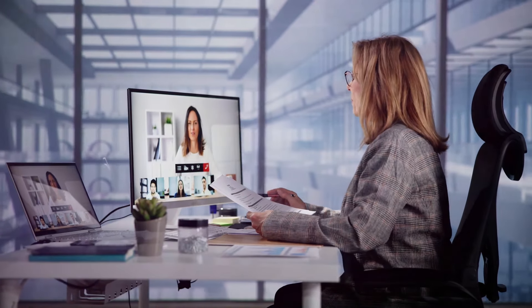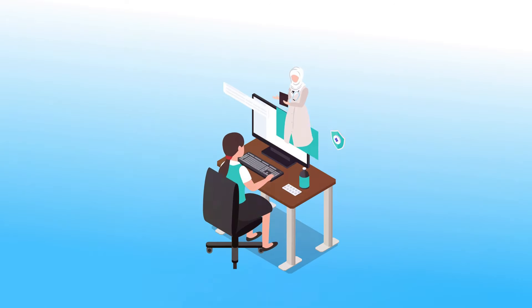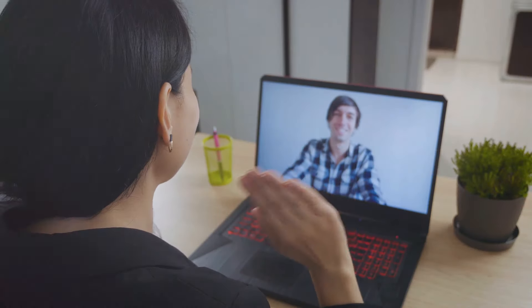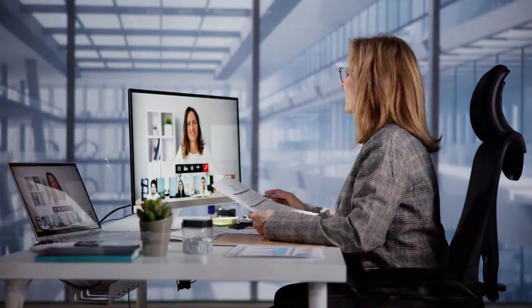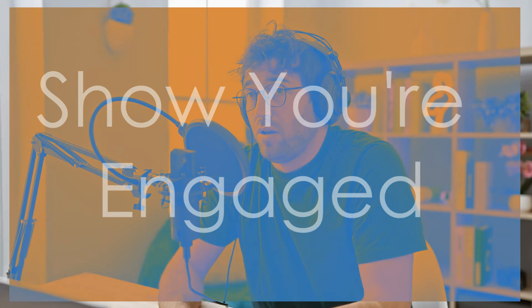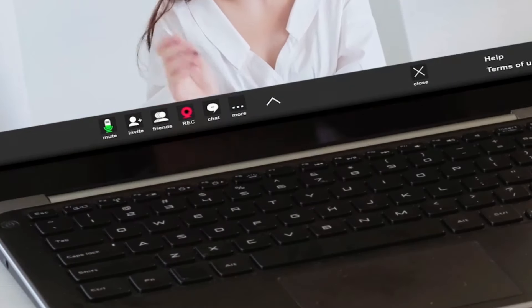Body language speaks volumes even though you're not physically in the same room. Sit up straight, shoulders back, chin up — good posture conveys confidence. Smile and let them see your enthusiasm. Use hand gestures naturally, just like you would in a normal conversation; it shows you're engaged and passionate. And avoid fidgeting — don't play with your hair, tap your fingers, or click your pen. It's distracting and makes you look nervous.